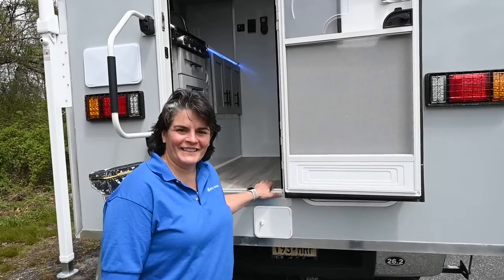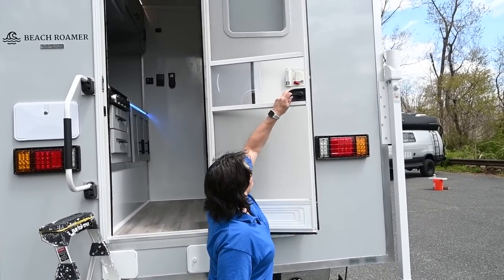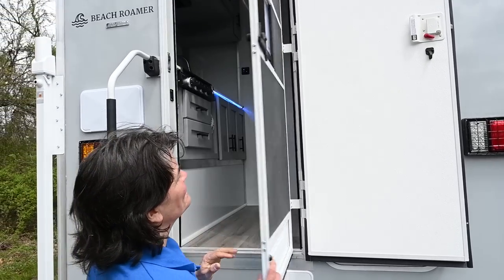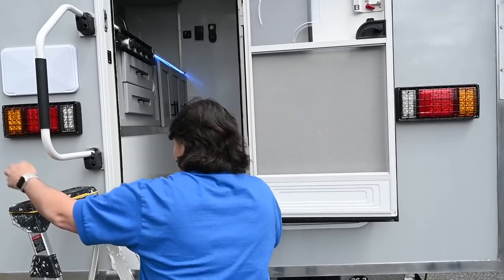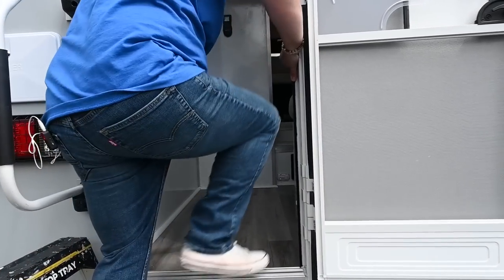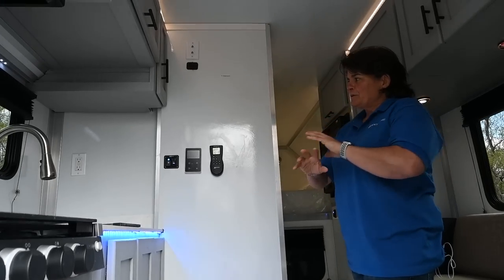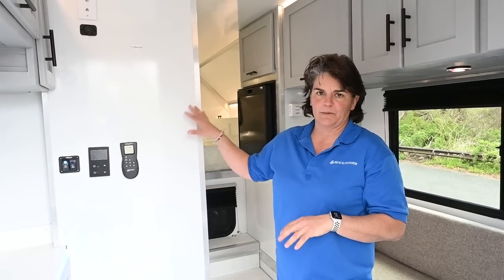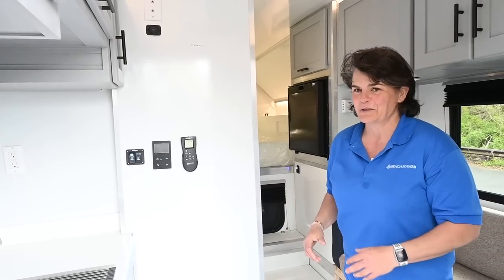Now we're going to take a look at the inside. Let's first look at the screen door — we have a full screen, which is great for letting fresh air in whether you're on the beach or in the woods, and a very easy to lock-and-unlock mechanism. Come on in. As you enter, one thing that's very different from other RVs: we don't have any wallpaper. We don't like that textured look, and a lot of people say when they walk in, it feels like they're on a boat — which is a really cool thing.